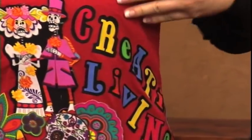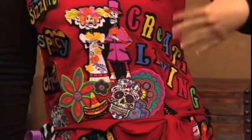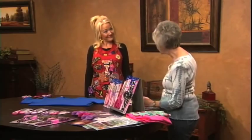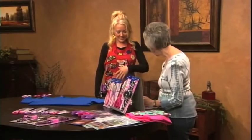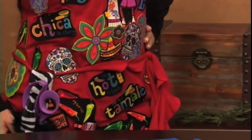It's my favorite show. So I designed my apron in honor of my favorite show, Creative Living, and the local culture of New Mexico. You do have all our chilies and hot tamales — red, green, and sizzling. That is just so cute.